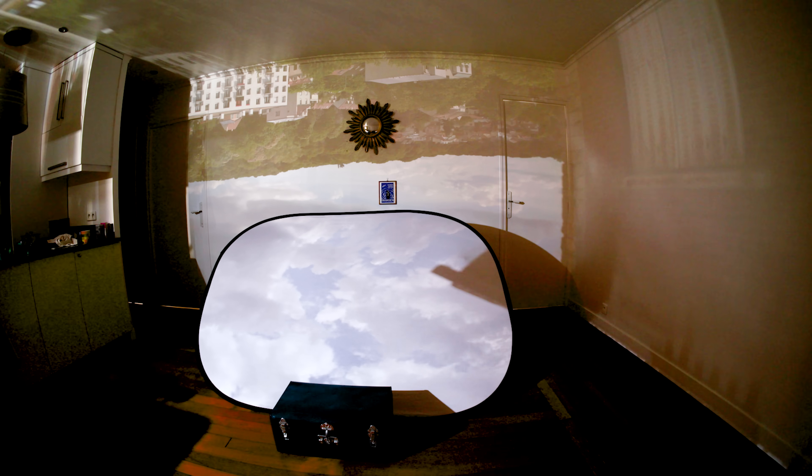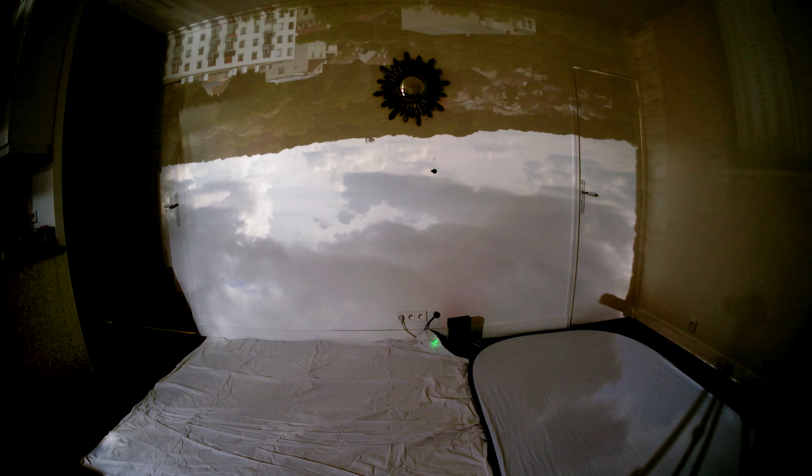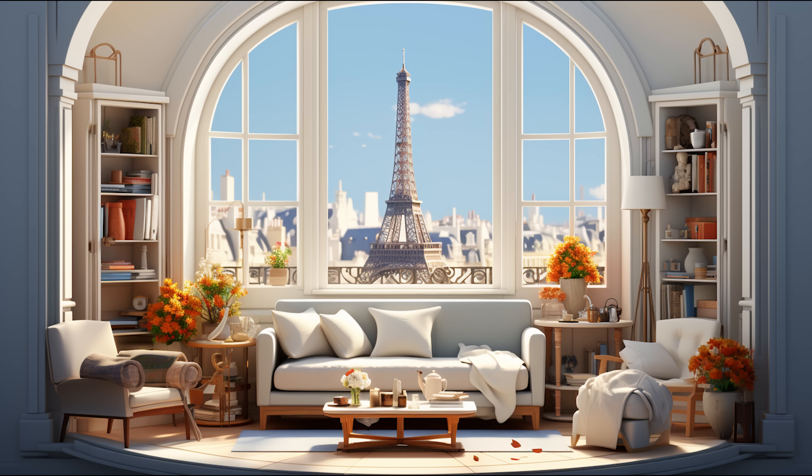I created a camera obscura in the past, but the upside-down projection was frustrating and I felt I could do better. First, I need to find a way to switch the image to be in the right orientation. And second, I need to find a location with a perfect view — and this is going to be a nightmare.